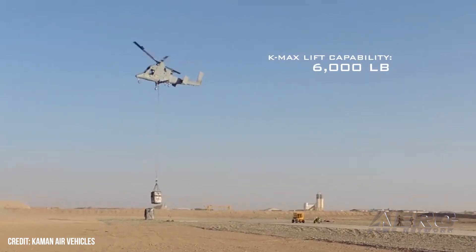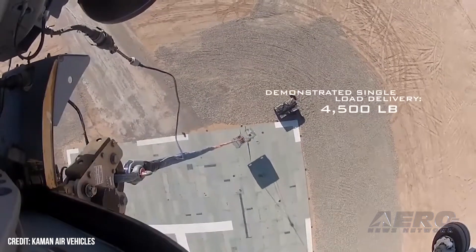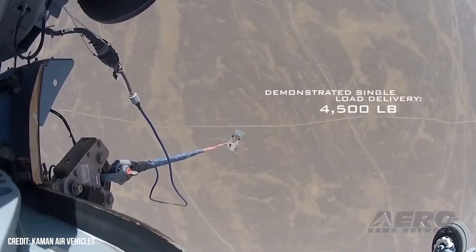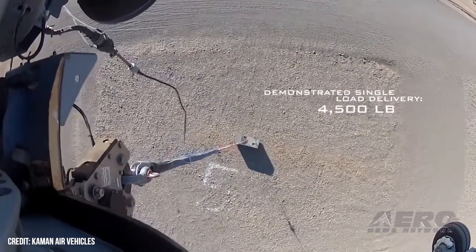In the early 2010s, the United States Marine Corps approached us about providing an unmanned logistics capability in Afghanistan. We made an unmanned version of the K-MAX, which could lift 4,500 pounds, and it was very successful.